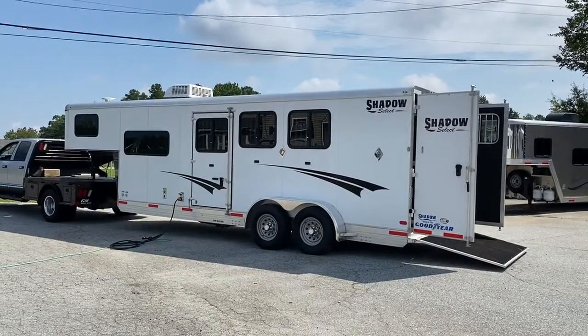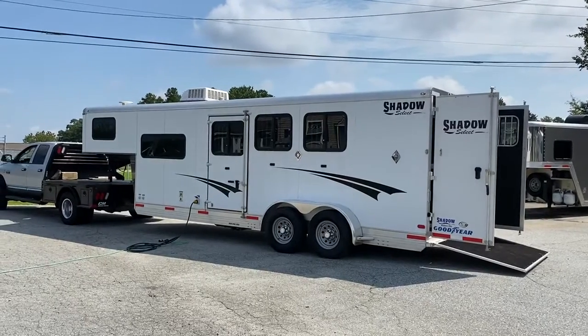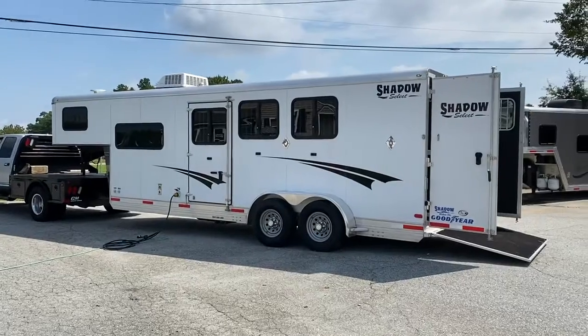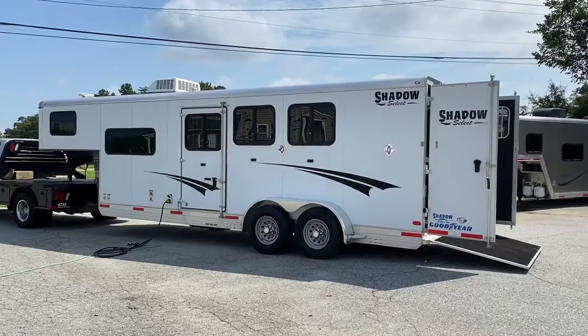Hey everybody, it's Ashley, Carolina Trailer Sales, CarolinaTrailerSales.com. We're located in Colfax, North Carolina. We are by appointment only. You can reach me at 828-773-4500.